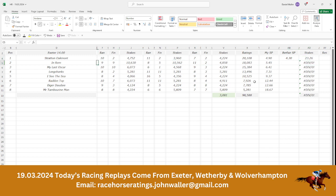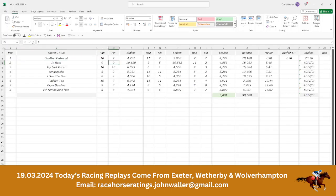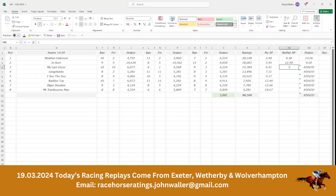Getting back into this race, the second horse is In R.E.M., currently trading at £12.5 with Matchbook, and that would require a stake of £8 to return £100. Our third selection is My Last Oscar, trading at £13.5, so we would need £7.41 on this to return £100.